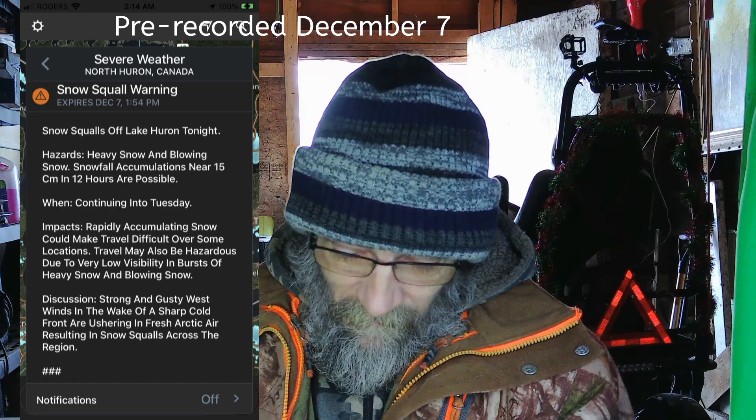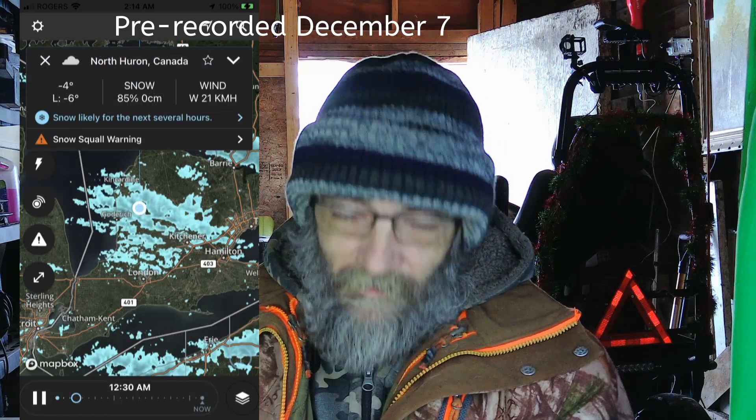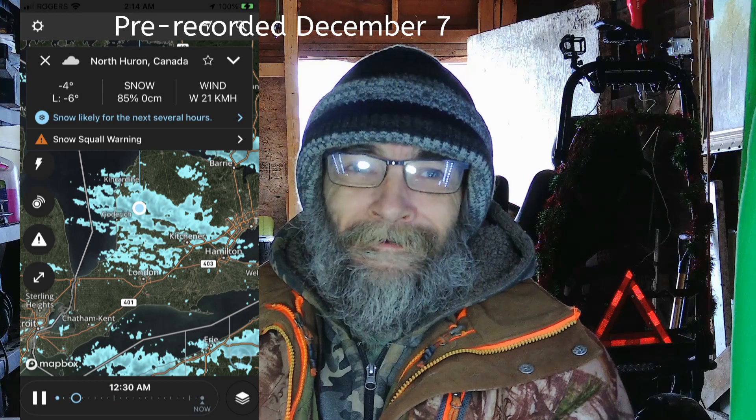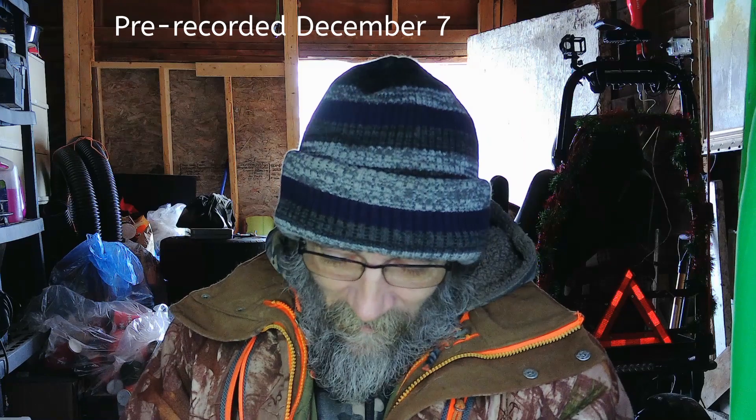I don't have video of the squalls but I did take a screen capture — that's pretty much what it looked like all night. Every once in a while I'd hear the wind blowing snow against my window, like someone spraying sand at it. It was pretty crazy a few times. But the wind has died down now and it's minus 5 right now.